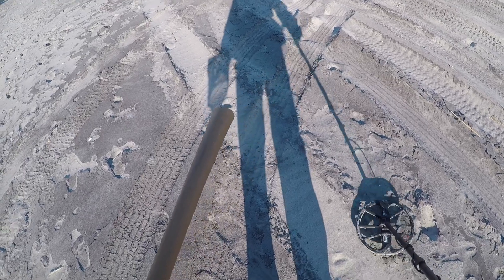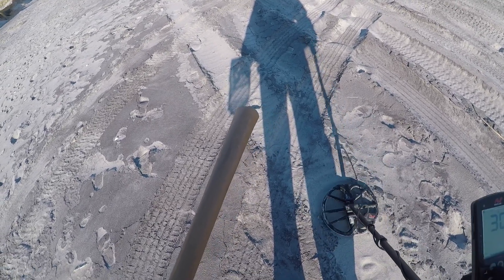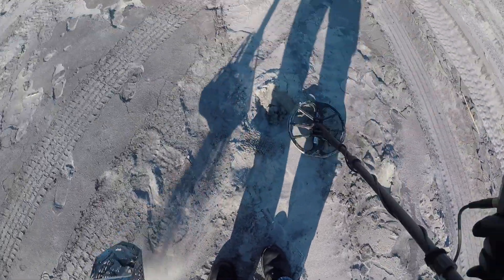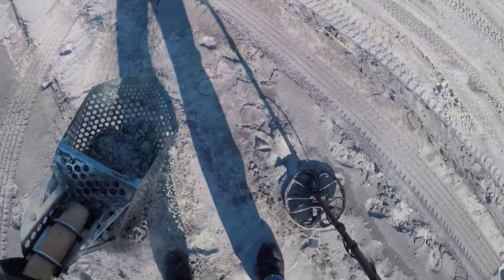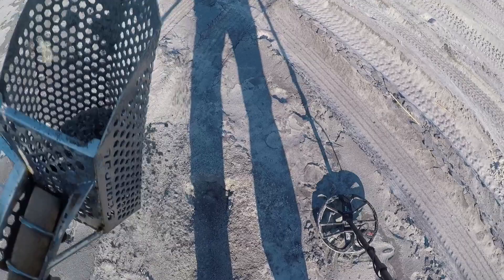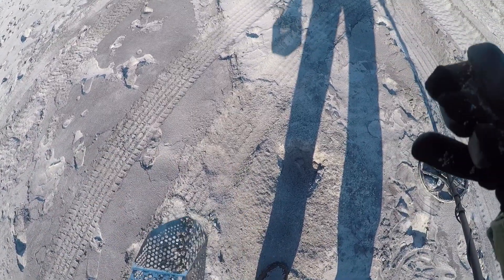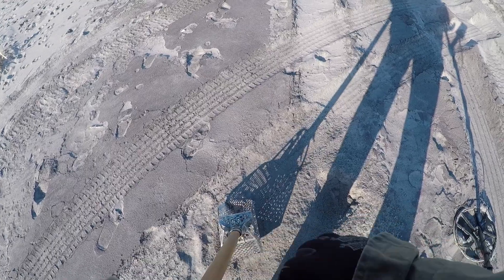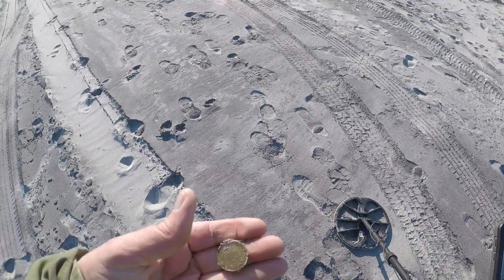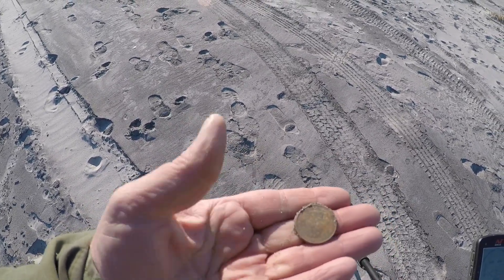Alright, I'm not sure what we got here, maybe a quarter. Let's see what it is, see if we can get it in the scoop. Since it's all wet it's gonna give me a hard time shaking out. Let me take my glove off so I can help you see. It's quartered — yep, that's what it is, it's a quarter.